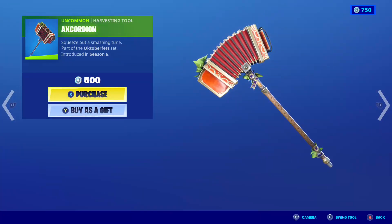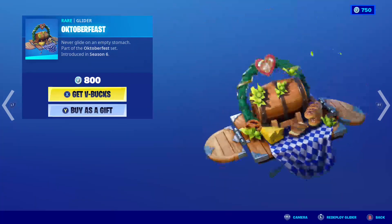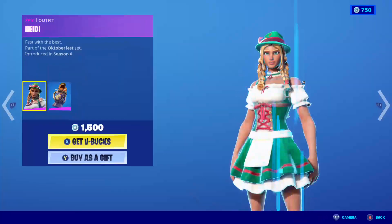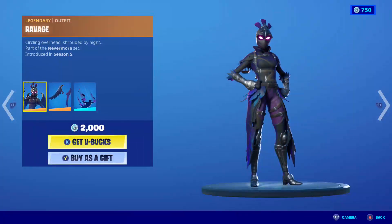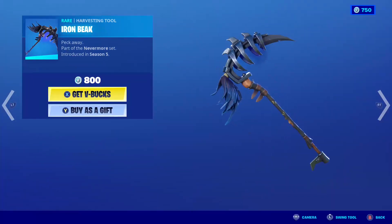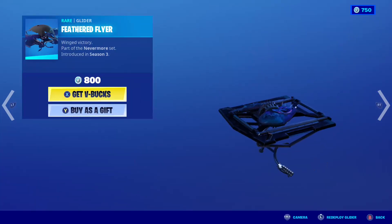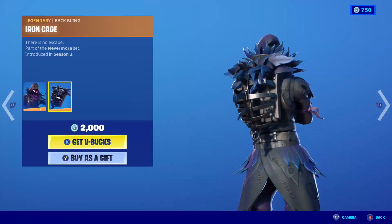What time is it? We have the emote after eliminating an opponent — part of the Oktoberfest set. We have the Axe Corian pickaxe, the Oktoberfest glider. We have the Ravaged skin back with the back bling Dark Wings and the Dark Feathers. We have the Iron Brick harvesting tool. We have the Feathered Flyer, with the Raven skin back with the back bling Iron Cage.